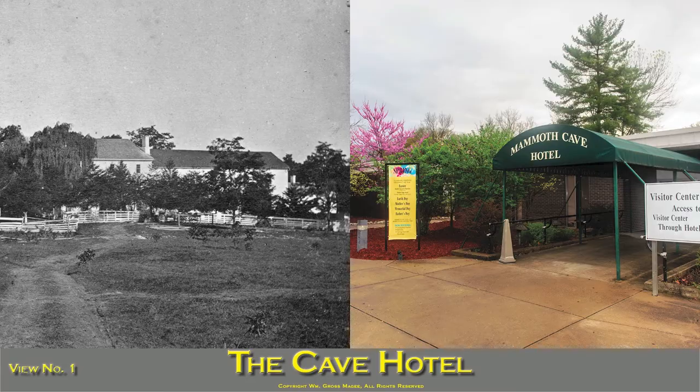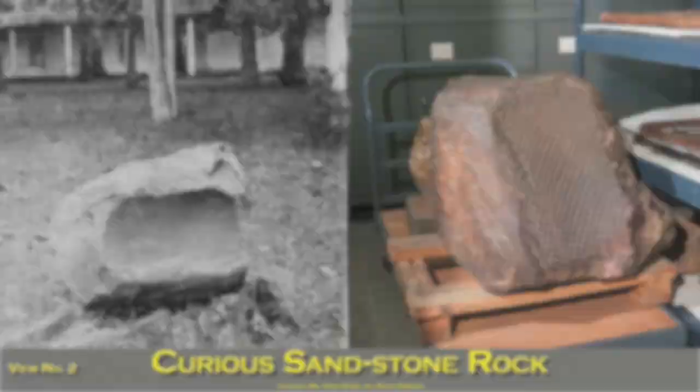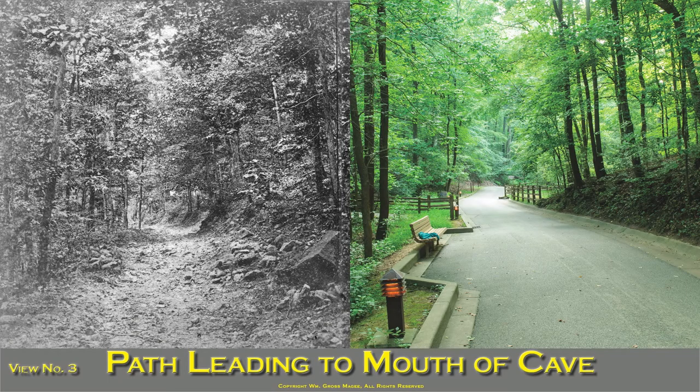A magnificent ballroom is attached to the hotel. A curious sandstone rock, excavated near the cave about 15 years since, is now to be seen in the hotel yard. The path leading to the mouth of the cave is about a quarter of a mile in length, extending from the hotel through a gorge in a dense wood.